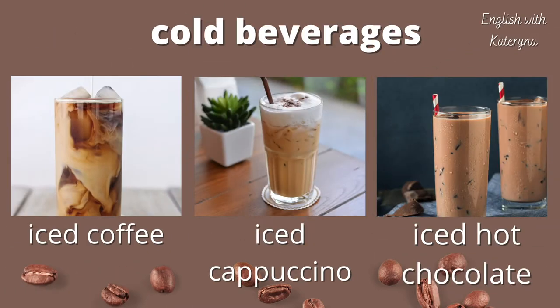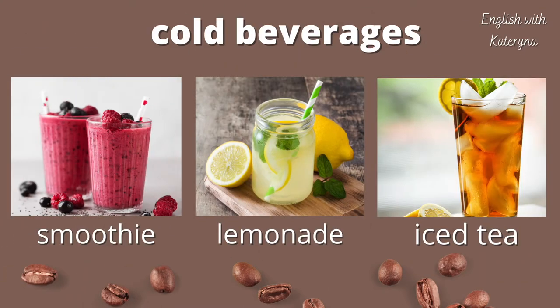Most of your favorite coffee drinks can also be served on ice — these are cold beverages. They include iced coffee, iced cappuccino, and iced hot chocolate. You can also find fruit smoothies at coffee shops, as well as lemonades and iced tea.